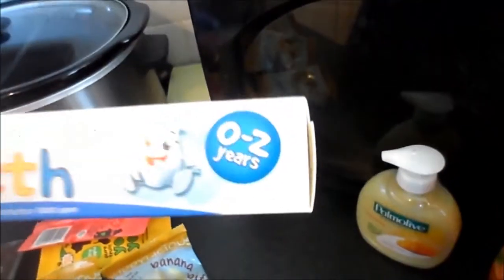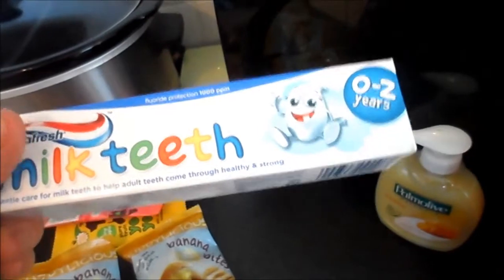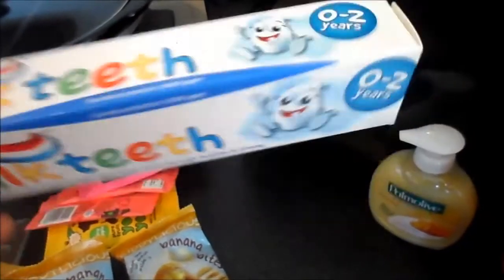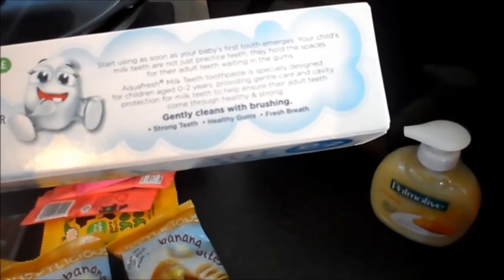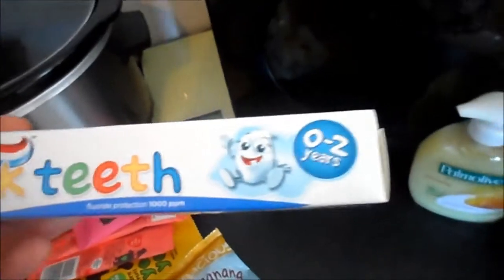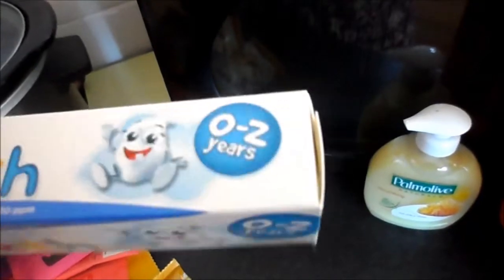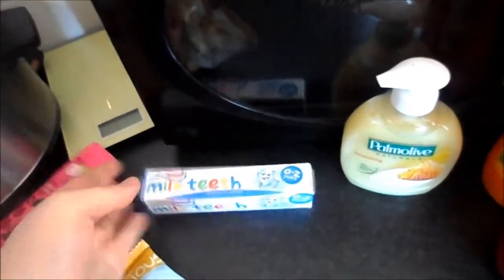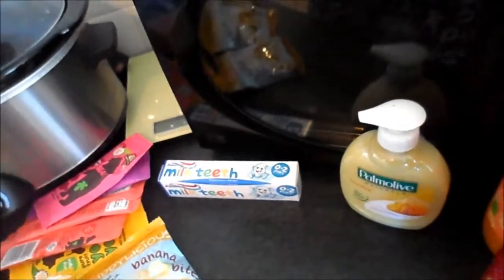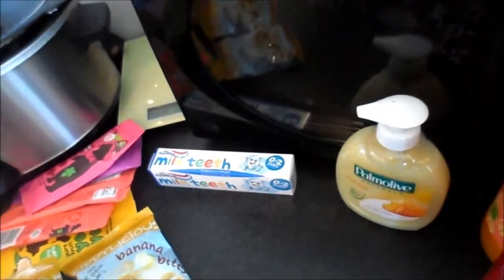I got him this toothpaste even though it's 0-2, because he's been complaining he really doesn't like the taste of the one we normally get. So I thought I'd try this one. If it's not good enough then I'll get him the next stage up, but the next stage up goes straight to six plus and Dylan's only three. Tooth cleaning is becoming a nightmare because he fights it — he just doesn't like the taste of our toothpaste.